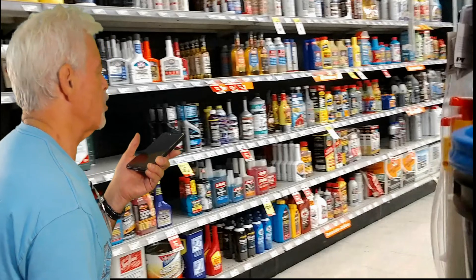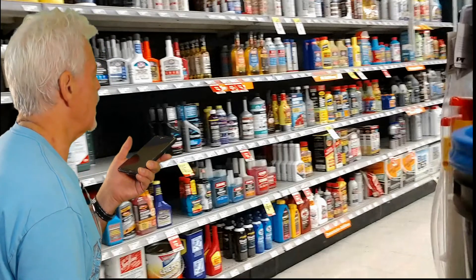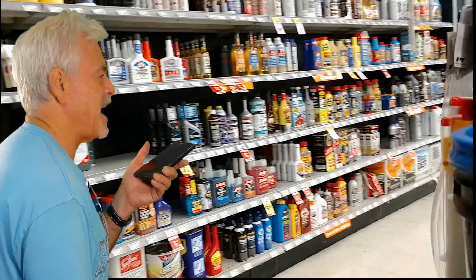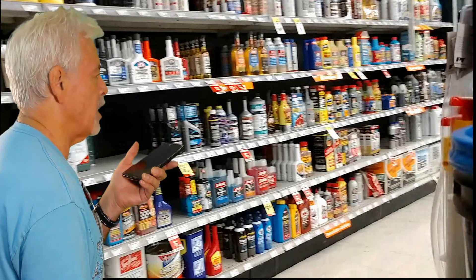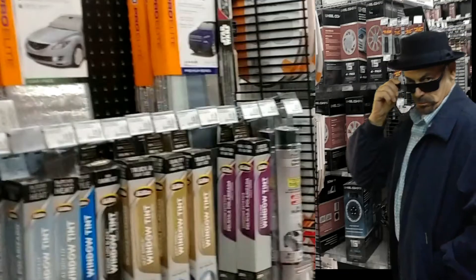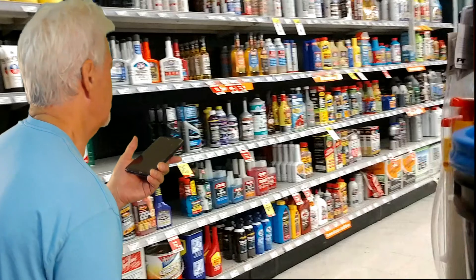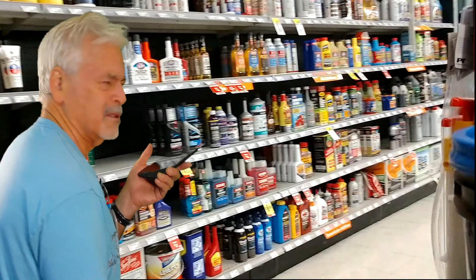Hi, honey. I stopped at the auto parts store. I got to get a fuel additive to get better fuel economy. I just paid $4.59 a gallon for gas. That's just crazy. So many to choose from, though. I don't know which one works best. Choose the blue.